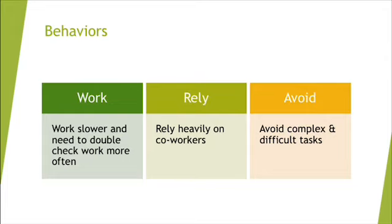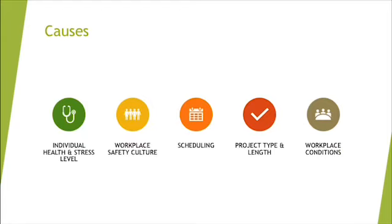When you see these behaviors, maybe that person is difficult, or maybe they're suffering from fatigue. Fatigued people are also more often sick or absent, late to work, resign from positions more often, have higher turnover, and are involved in more accidents. At work, they may work slower, need to double-check more often, rely heavily on coworkers, or totally avoid complex and difficult tasks.